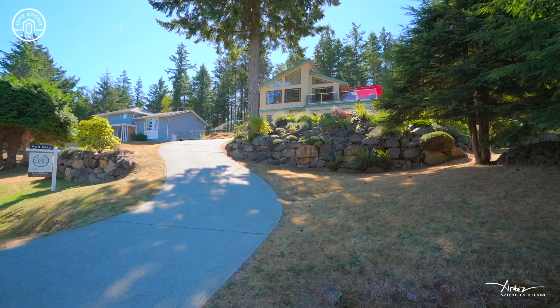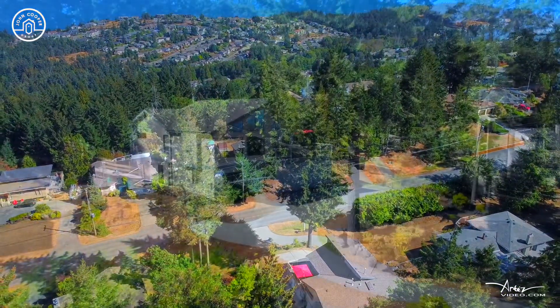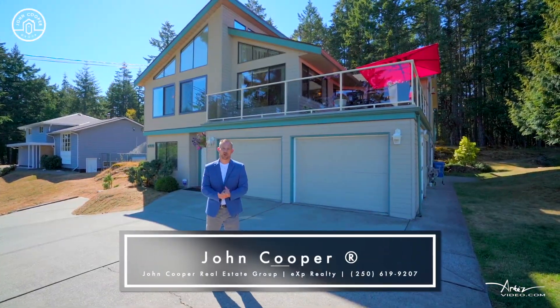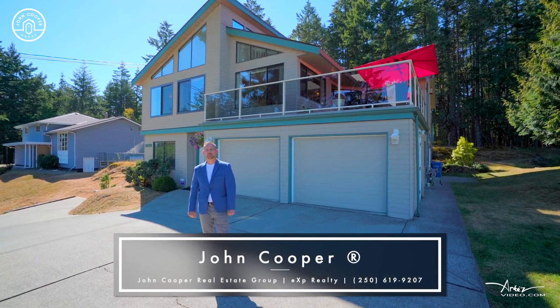If you've been looking for a beautiful family home in a family neighborhood with exceptional income opportunities, come check out this property on Lost Lake Road. I'm John Cooper with the John Cooper Real Estate Group, EXP Realty, and we are ready when you are.